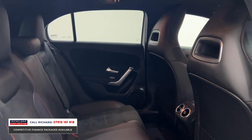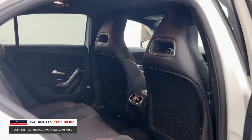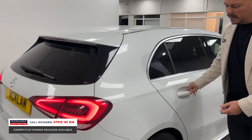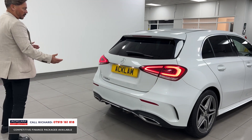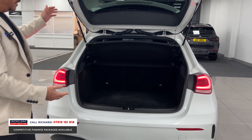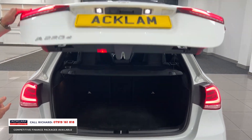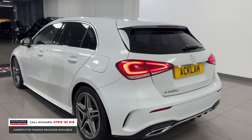Obviously an AMG Line vehicle, giving you the leather and alcantara seats with the sports red stitching — very sporty. LED front and rear lights, LED driving lights, great looking space. It's a five-door hatch, so you've got a big boot and split-folding seats.